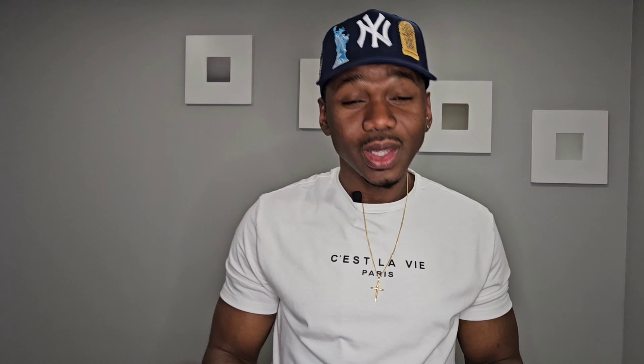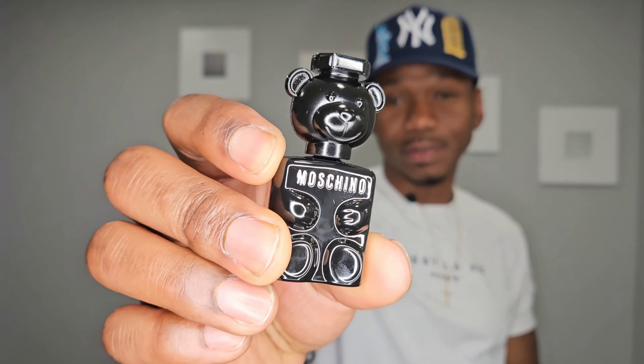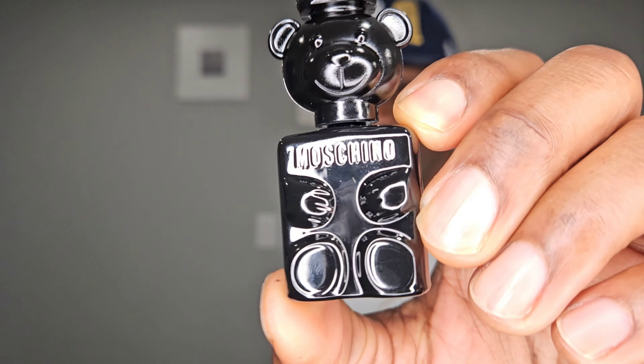Number six is Moschino Toy Boy. I have a little travel bottle here. The bottle — whether original or small — looks quite the same and is very interesting. The fragrance itself is unique and not for everybody. It wasn't for me at first but I've gotten very in love with it. It takes a bit of effort to pull off. The opening is very sophisticated — you get pink berries, elemi, pear, and nutmeg. In the mid there's rose, magnolia, and cashmere, and it's the rose that stands out most.